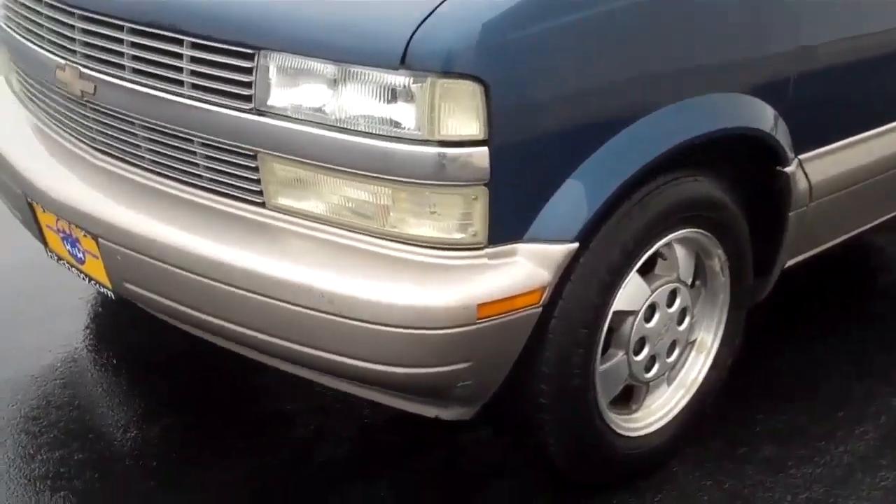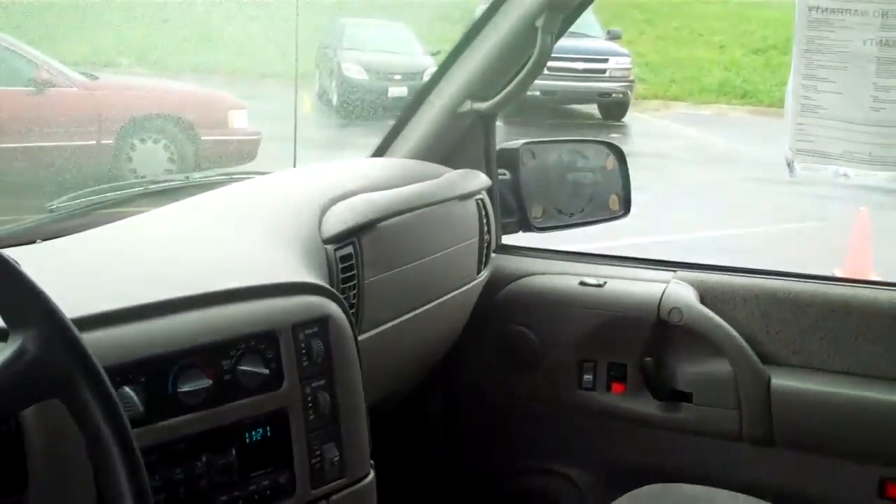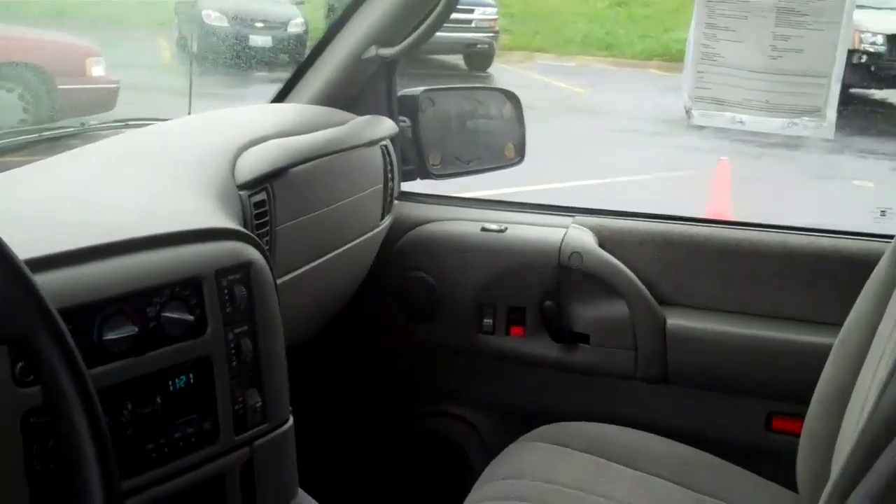We have a 2003 Astrovan all-wheel drive. Just going to do a short walk around to show you any kind of minor flaws that it may have before you make your travels down to H&H to check out the vehicle. 63,000 miles, it's in very good shape.